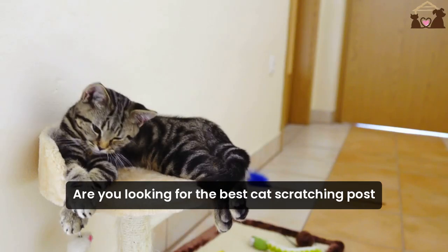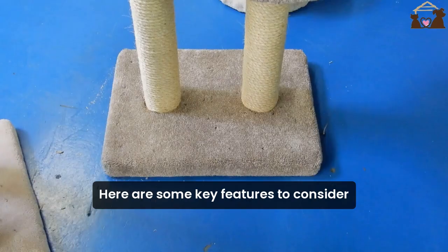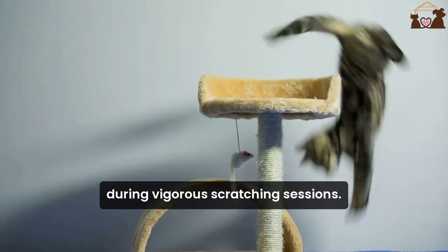Are you looking for the best cat scratching post to keep your feline friend happy? Here are some key features to consider. First, stability. A sturdy base ensures the post won't tip over during vigorous scratching sessions.